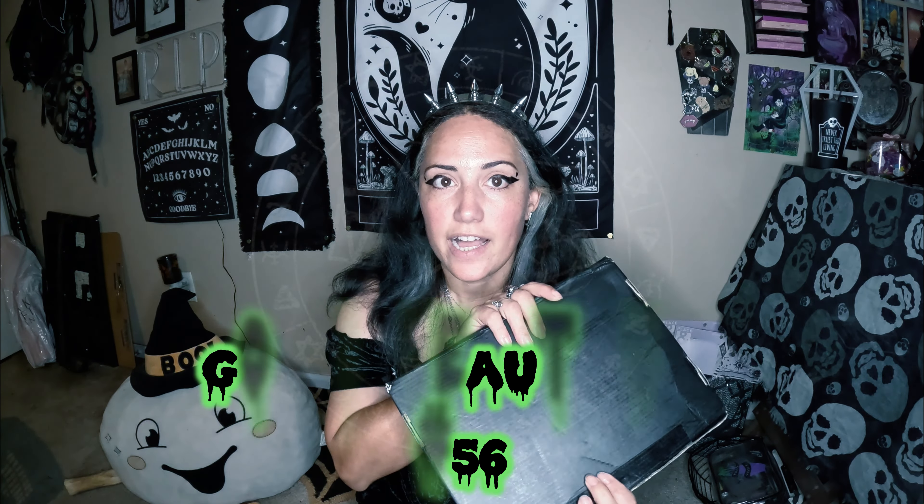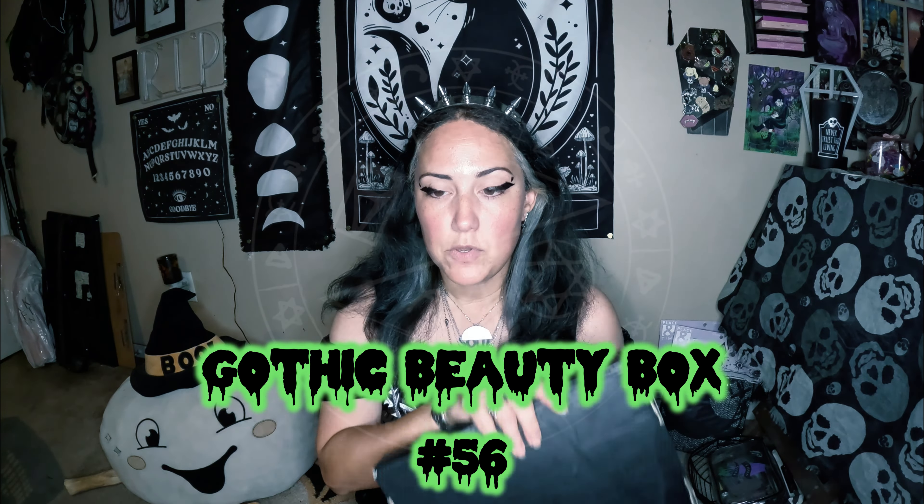Hi guys, it's Eda. I have a Gothic Beauty Box unboxing for you guys. They just sent me this box, so we're gonna go ahead and see what's in it. I have no idea what's in it. I wasn't sure if I was gonna get one, but I saw some videos of these boxes popping up.